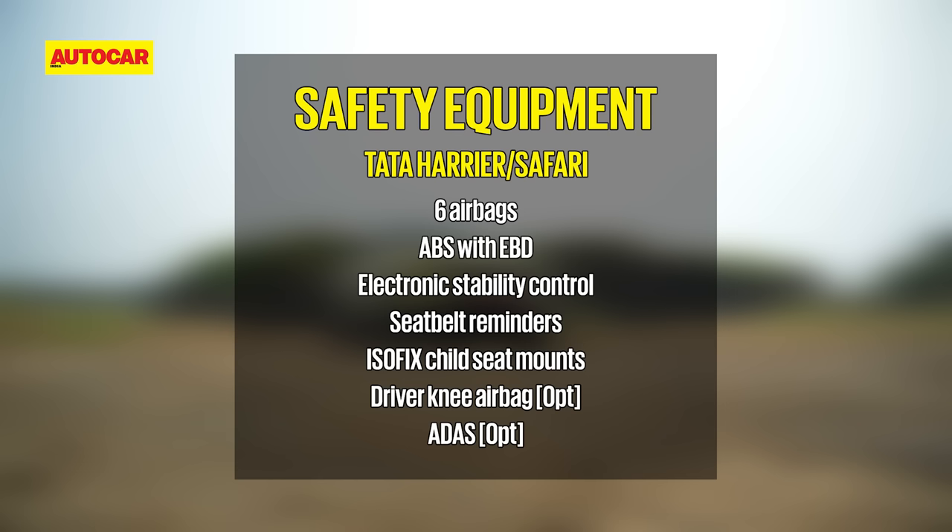As standard, the two SUVs get six airbags, ABS with EBD, electronic stability control, seat belt reminders for all seats, and ISOFIX child seat mounts. A driver knee airbag and ADAS are features on higher spec models.